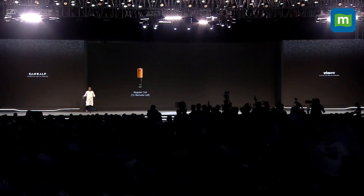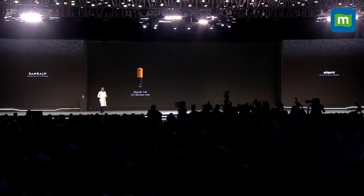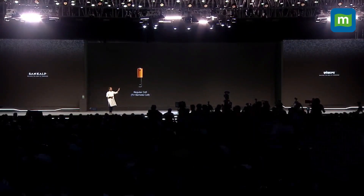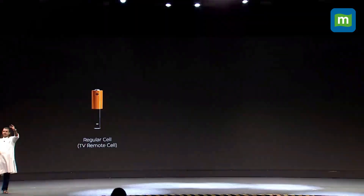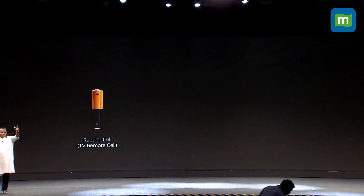We all have TV remotes at home. The first cell is a TV remote cell — this is how big it is. This is a fairly easily available cell. This is a TV remote cell.